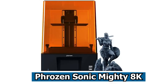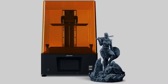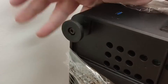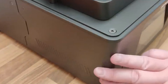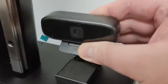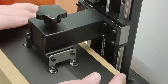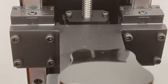Number 1: Phrozen Sonic Mighty 8K. The Phrozen Sonic Mighty 8K is a standout in the realm of resin 3D printers, celebrated for its exceptional capabilities in delivering finely detailed prints. Sporting an impressive 8K resolution and a generous 10-inch print area, this desktop printer sets itself apart by seamlessly reproducing intricate details with unparalleled precision. Its substantial build volume allows users the flexibility to create sizable models without compromising accuracy and sharpness of fine details.